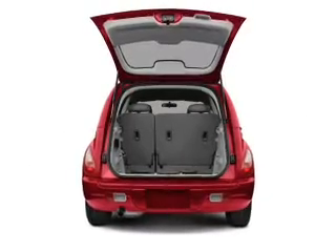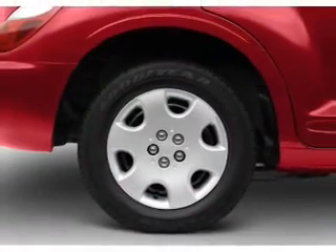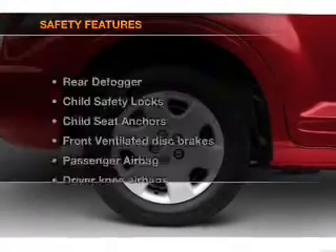Power door locks, power windows, power steering, an AM-FM stereo with a CD player, and an adjustable tilt steering wheel. If safety is a high priority,